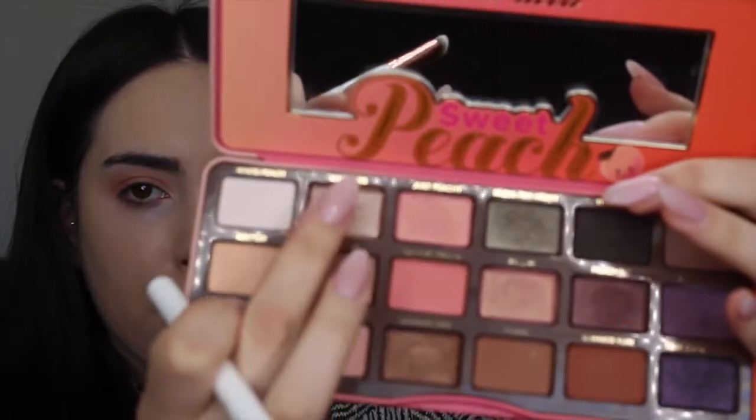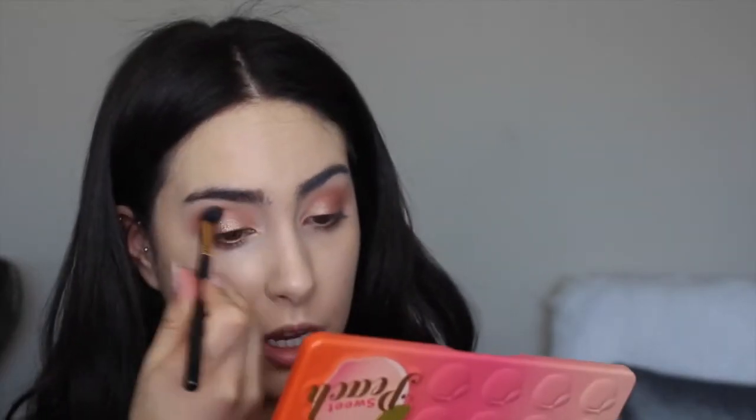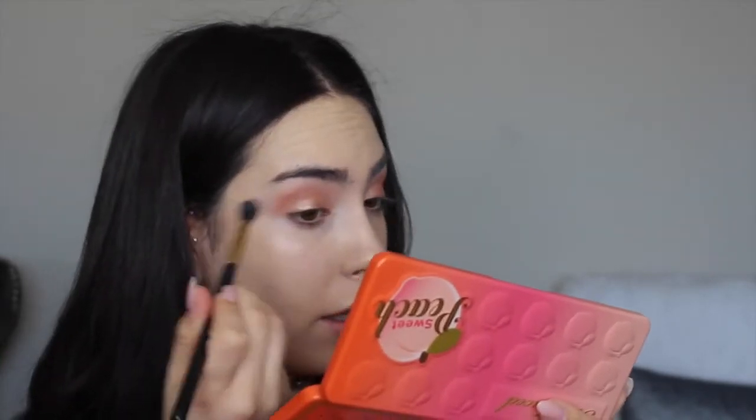I'm going to take my Spectrum A07 — it's this flat, pretty small brush right here. I'm going to go in with the shade Luscious, which is this super pretty champagne or pearly color here. I'm just patting my brush into it and then applying it all over my lid. And again I'm just taking that Sigma brush and blending it out.